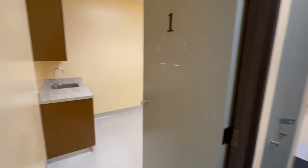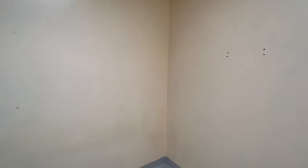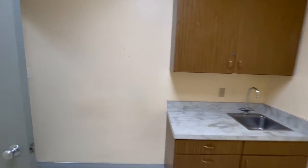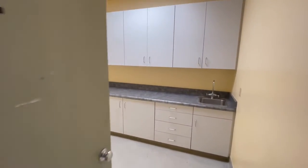You have an exam room here to the left with lower and upper cabinetry. Once again, older — most likely needs to undergo some new refreshment.